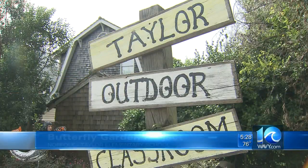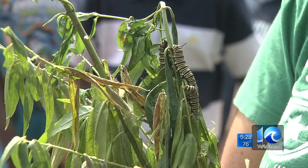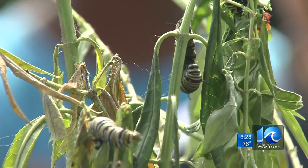The Power Company is working with students to help save the fragile monarch butterfly. 10 On Your Side went to Taylor Elementary School in Norfolk this morning as volunteers helped enhance the butterfly garden.